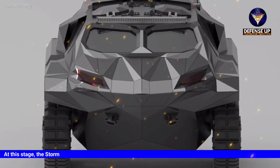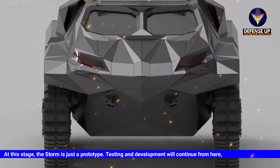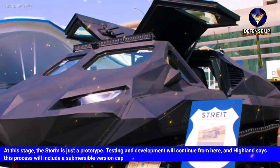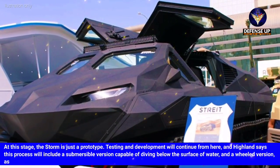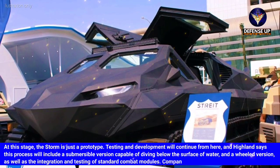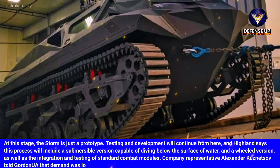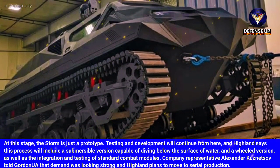At this stage the STORM is just a prototype, and testing and development will continue. Highland says this process will include a submersible version capable of diving below the surface of water, a wheeled version, and the integration and testing of standard combat modules. Company representative Alexander Kuznetsov told Gordon UA that demand was looking strong and Highland plans to move to serial production.